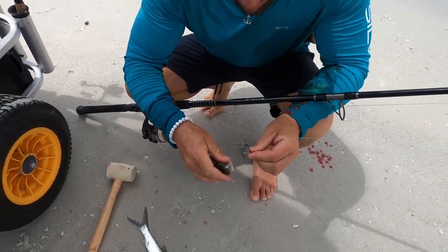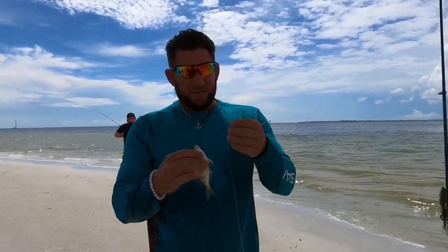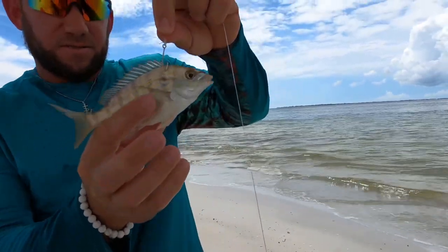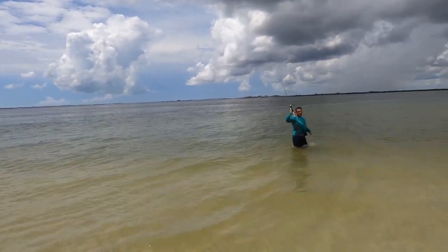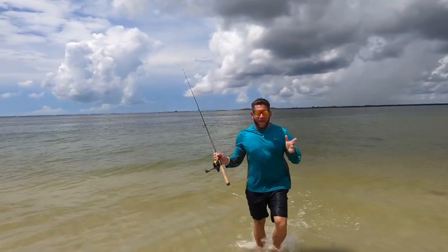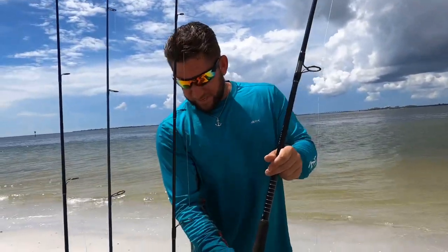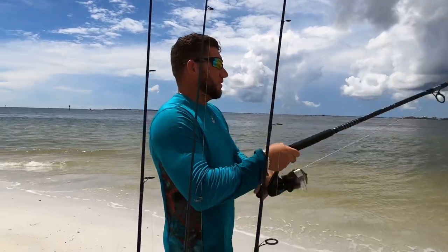We've switched to a heavier 40-pound leader and put out a live pin fish — a nice size one. We have a nice offshore wind keeping the waters really calm, allowing a far cast. Good conditions. Something seems to be hitting — probably small, just playing with the bait a little.